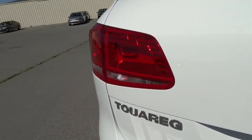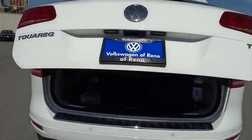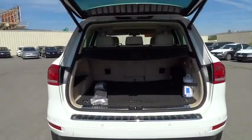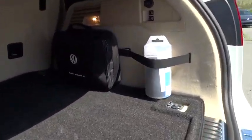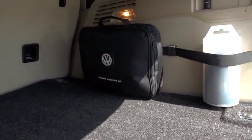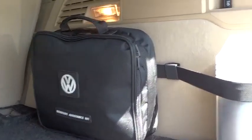This vehicle has less than 15,000 miles. Here are some of this vehicle's great options: anti-lock braking system, running boards, all-wheel drive, power passenger seat, power liftgate, heated seats, keyless entry, and navigation system.